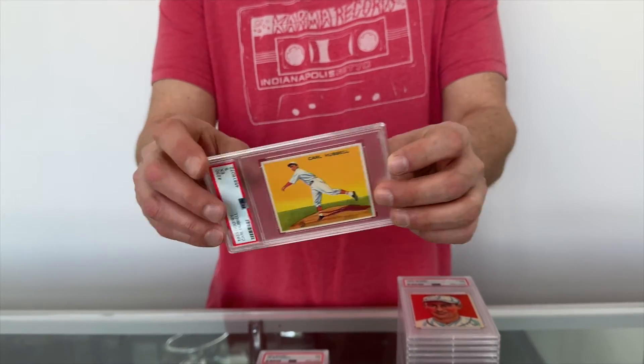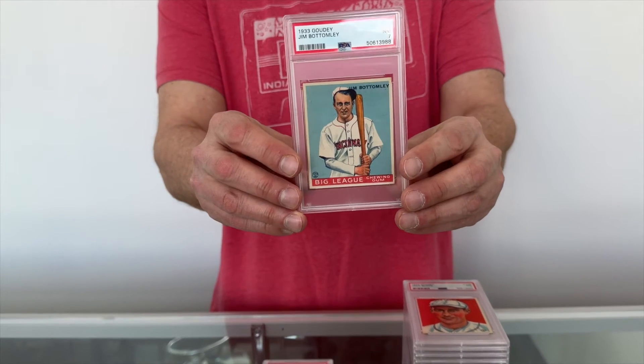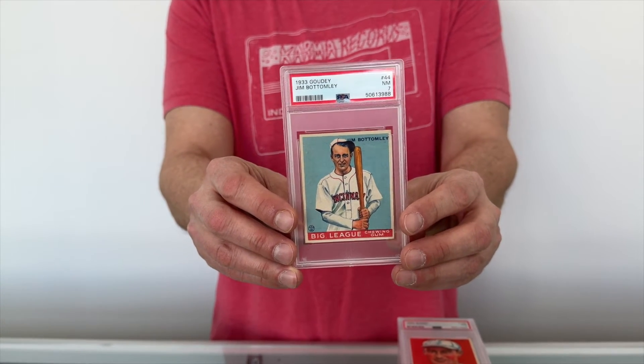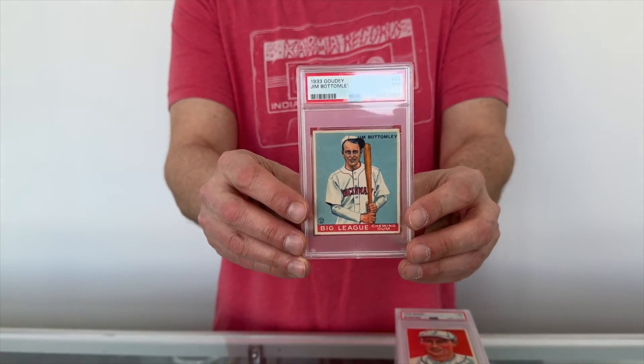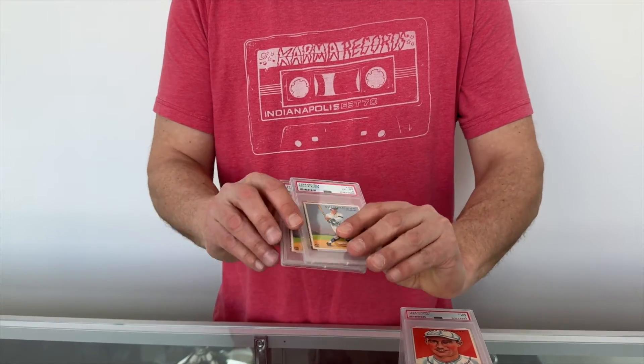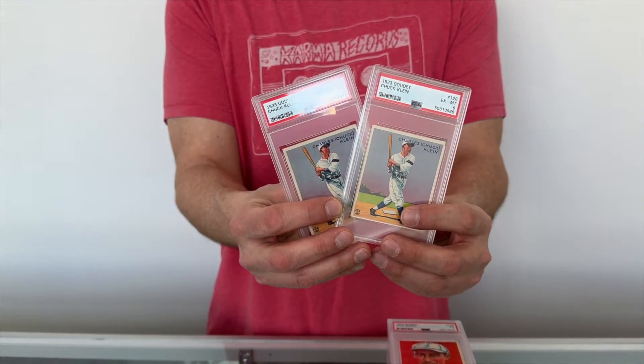It's not easy to find any Goudey in a PSA 7 or higher. This one features Hall of Famer Jim Bottomley, formerly of the Reds. Now we have a pair of Chuck Kleins — a PSA 6 and another PSA 6.